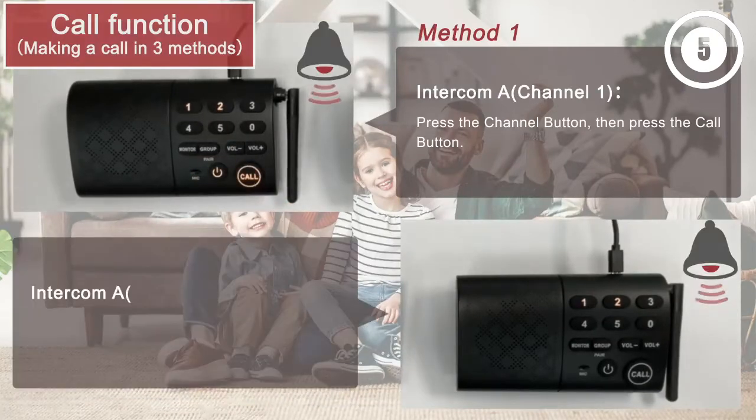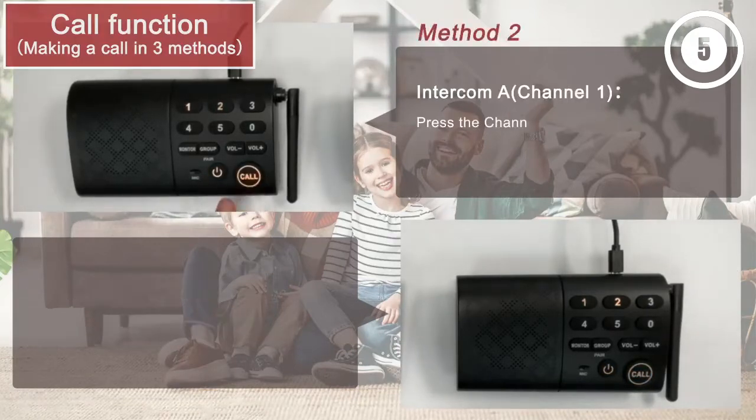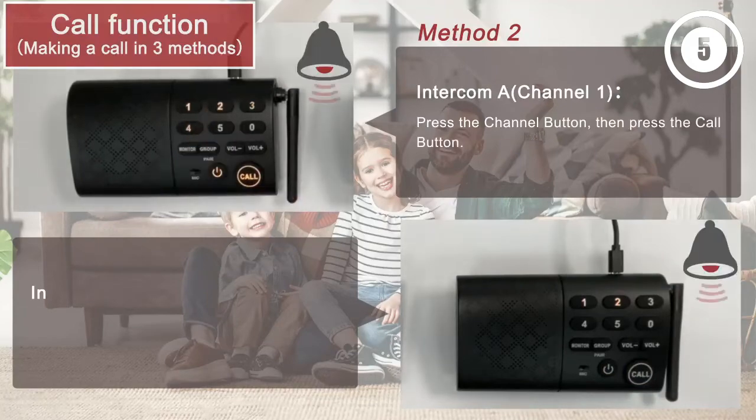Reasons to buy: Compact with easy portability, up to six units possible, low cost. Reasons to avoid: Basic communications only, battery not included.